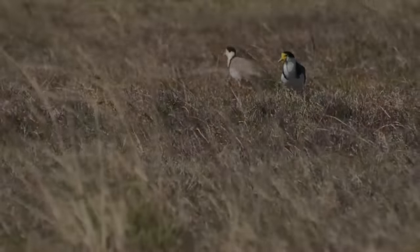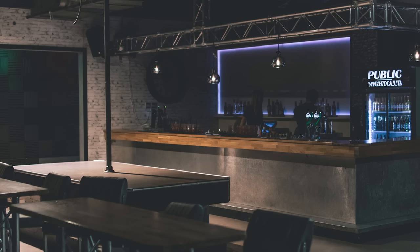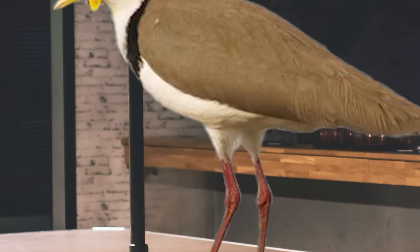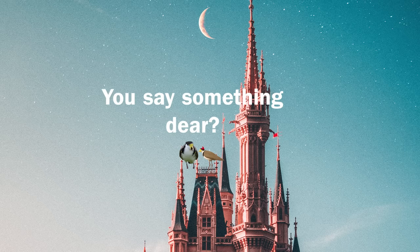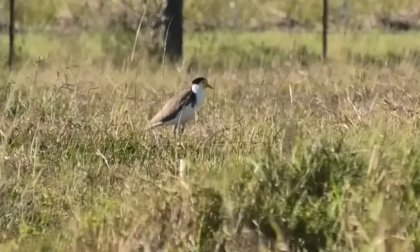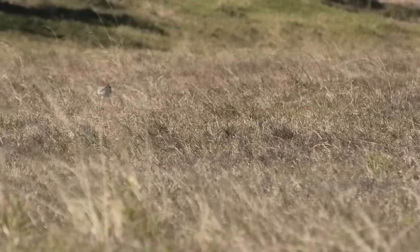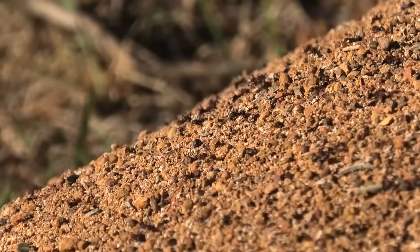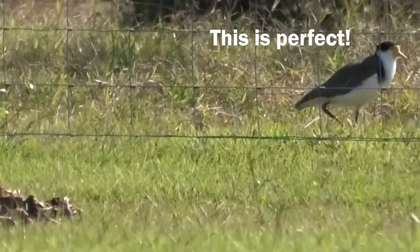But enough about the kids — time to meet mummy and daddy. Masked Lapwings will wait until the conditions are right before breeding. Usually this is between November and June, the warmer times in the land down under. Once they have determined that the conditions are suitable and discovered an area that is right for them, they will begin to build the nest.